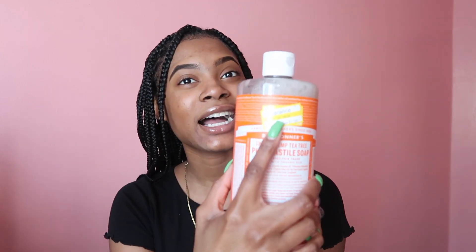There's so many different scents — like, I've never tried the rose, the lavender, the almond. But let's talk about this one. This is the tea tree scent, and y'all, I had got it on clearance at Target for like $8.